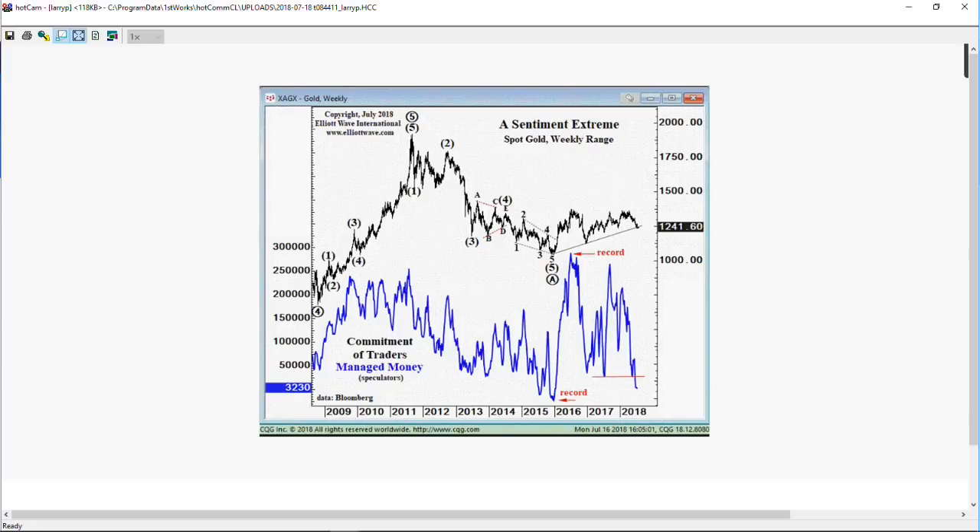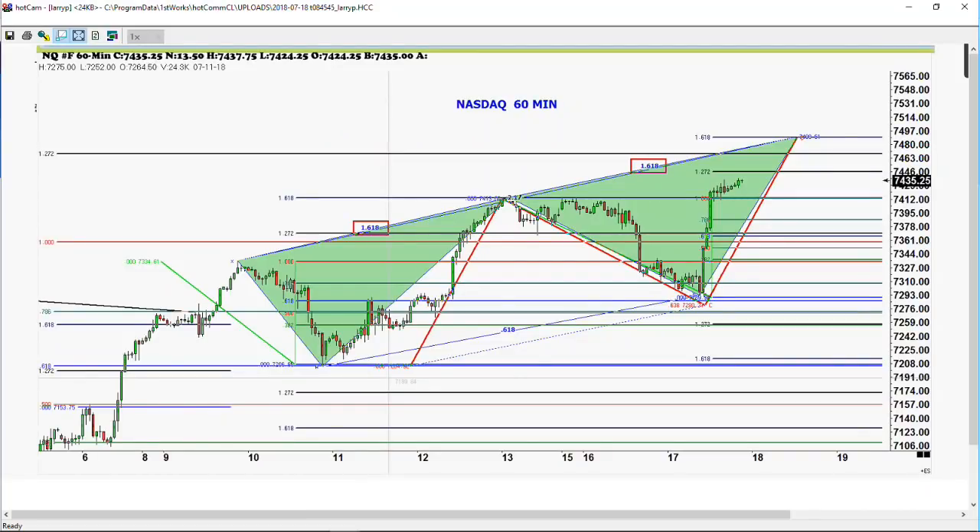I've been asked to talk a little bit about the NASDAQ. This is the NASDAQ 100 hourly. As you can see, we've made new highs. We could easily go up and make the 1.27 level — we're only 40 points away. We're only 60 points away from the 1.618. We made the 1.618 during July 10th to July 12th.